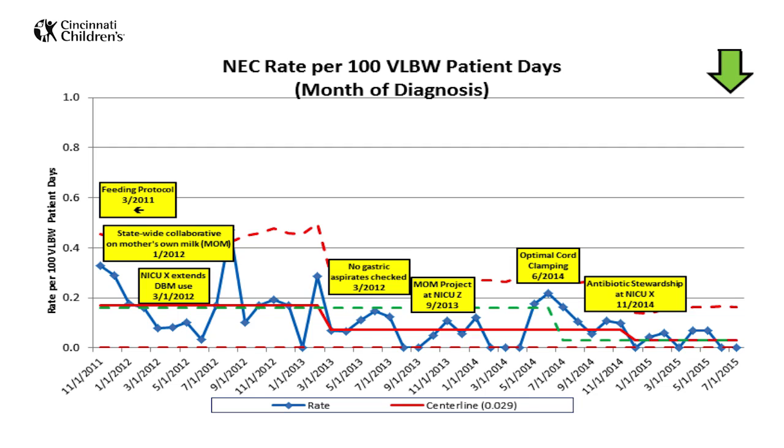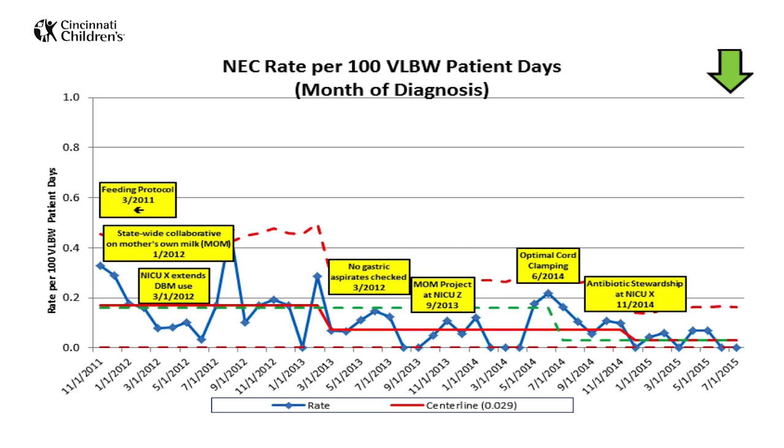Over the course of the project, we reduced the regional rate of NEC by 83% from baseline. We estimate that almost 50 cases of NEC have been prevented over the past five years, for a calculated cost savings of more than $5 million.